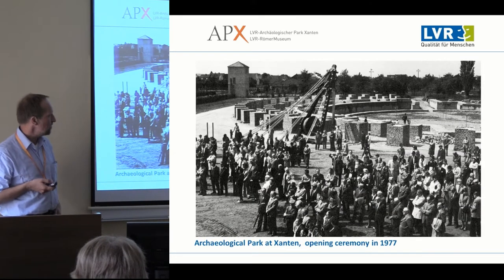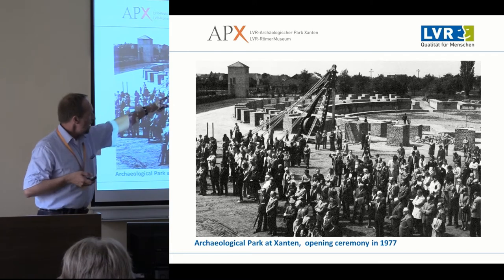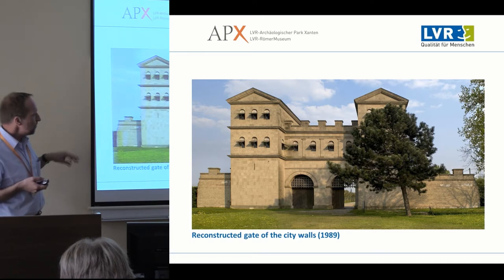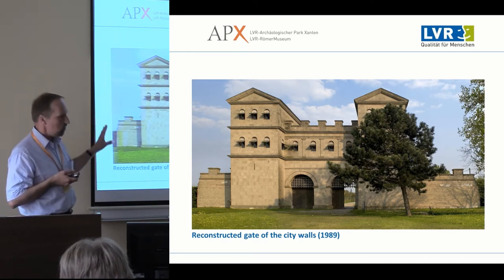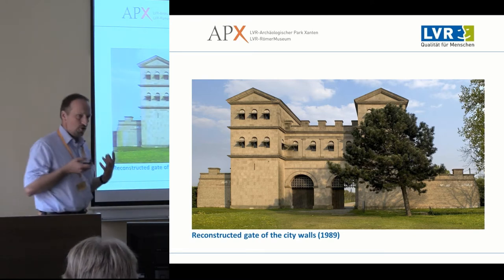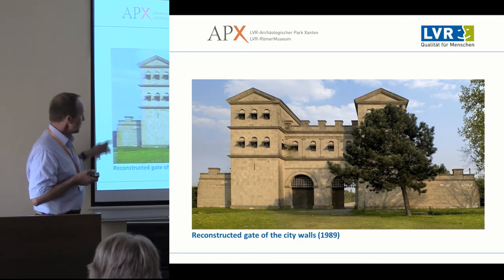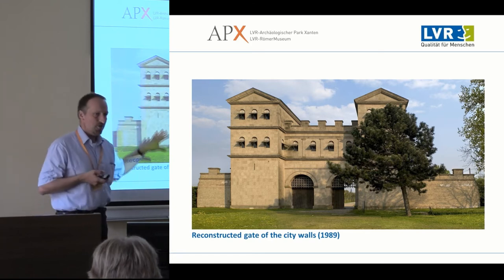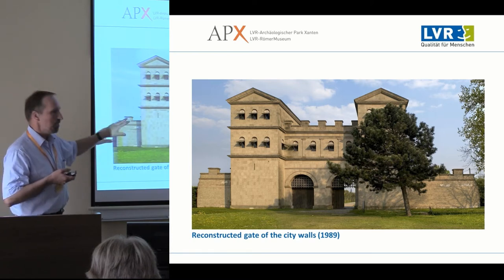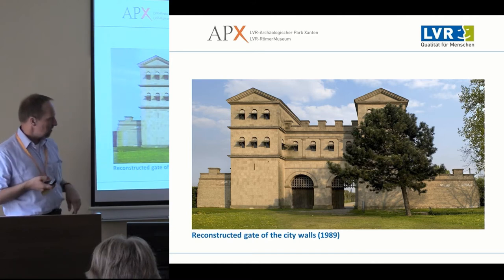In 1977 there was the opening ceremony; some parts of the city gate had been reconstructed, as well as a Roman grain building. We moved on reconstructing towers and gates of the city wall, and as we did so our experience and knowledge about the history and building techniques increased. Slight alterations happened — the northern gate was not done the same way as the tower in the south, because we found coping stones for the parapet right there.